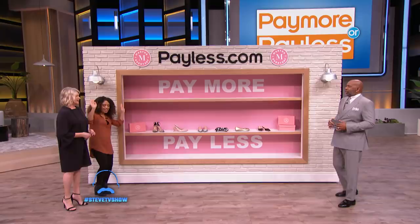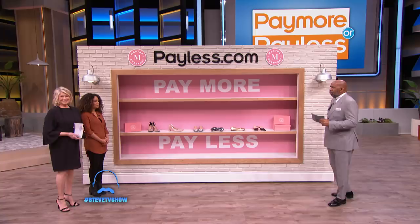What's your name? My name is Jocelyn. And where are you from? I'm from the Bronx — Boogie Down Bronx. Okay, so here's how this goes. When I say go, you're gonna select the shoe from the shelf and either place it on the Pay More shelf, meaning it's a more expensive shoe, or the Payless shelf, meaning it's from Martha's line.